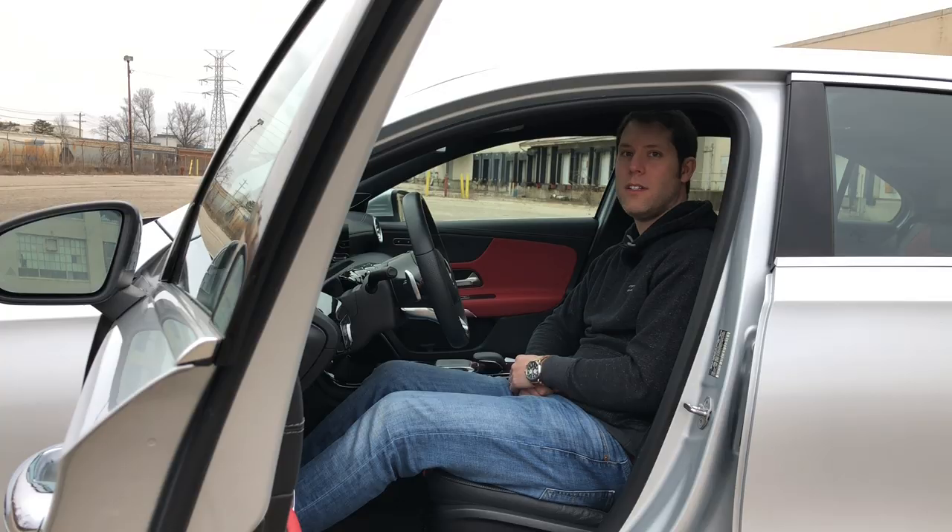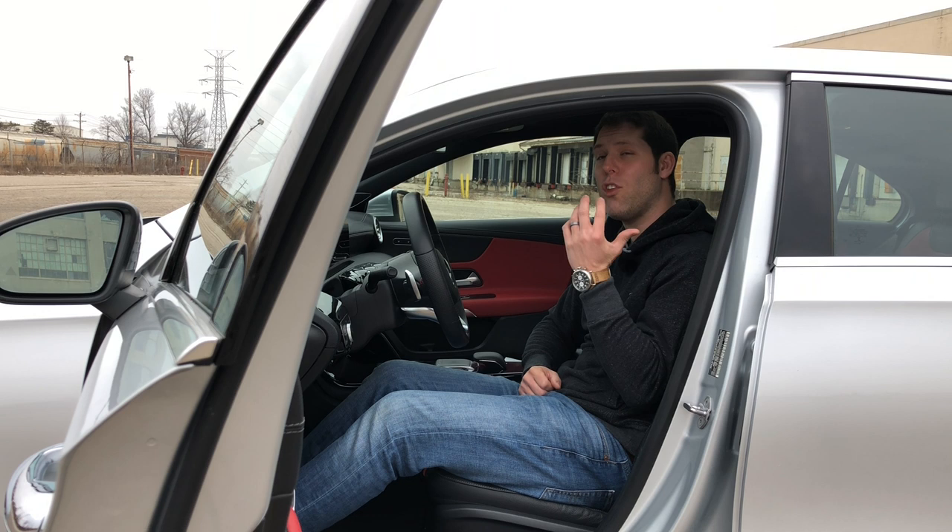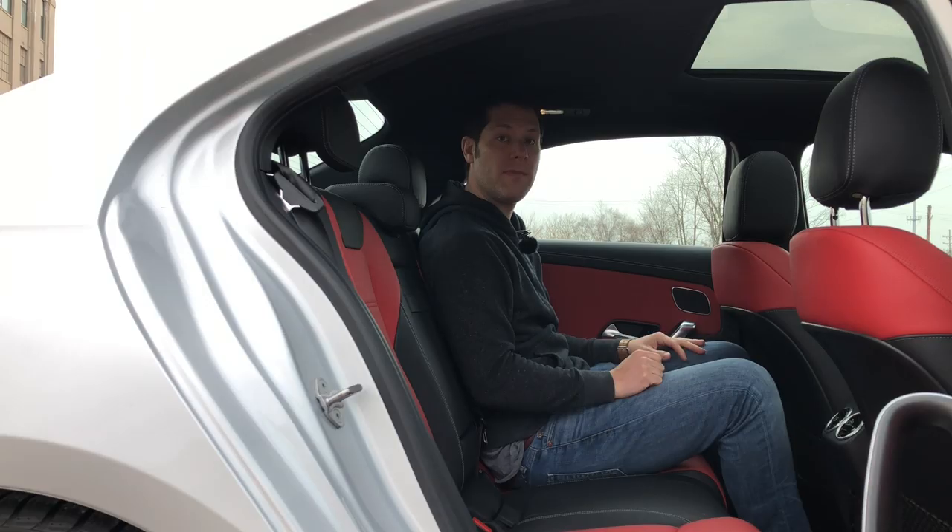Another difference is interior space — the A-Class has some. Because this doesn't have the sloping roofline of a coupe like the CLA, you get more room in the front and a rear seat that can actually be used by adults. And things get even better out on the road. The A-Class has a softer suspension than the CLA, and its tires also have a thicker sidewall, so this rides like a proper Mercedes luxury sedan.